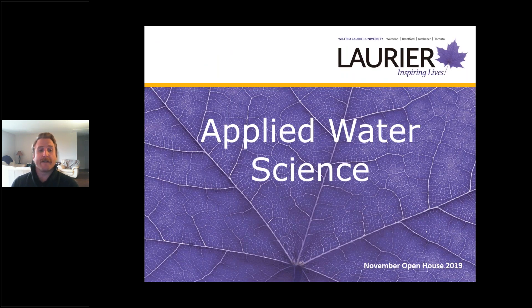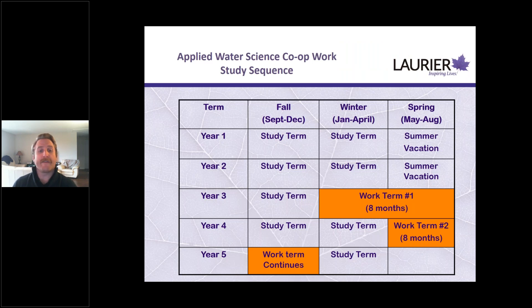Another program we have for arts and science students is the applied water science program — a unique, multidisciplinary program looking at the physical, chemical, and biological properties of water. Students take courses in chemistry, geography, and environmental studies. If admitted, your first work term is in the winter of your third year for eight months, and the second is in the spring of your fourth year for another eight months — so two eight-month terms rather than two four-month terms.